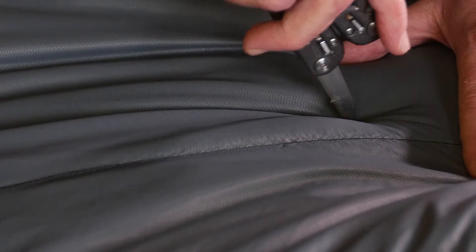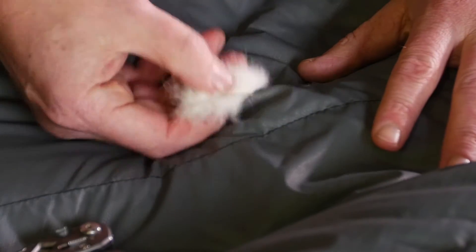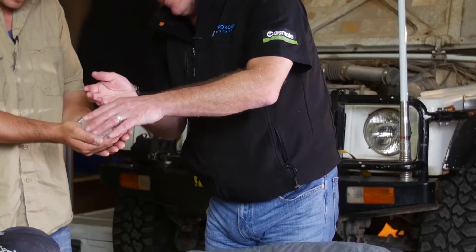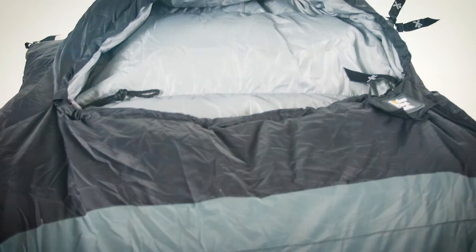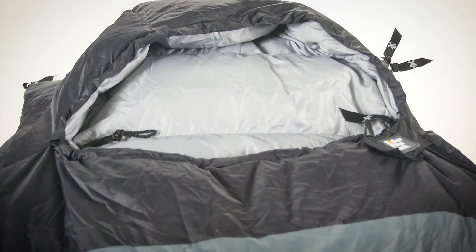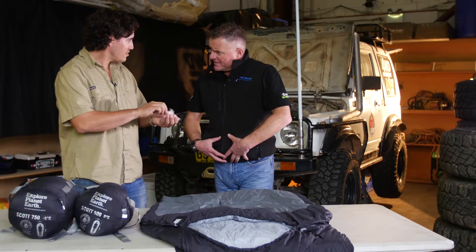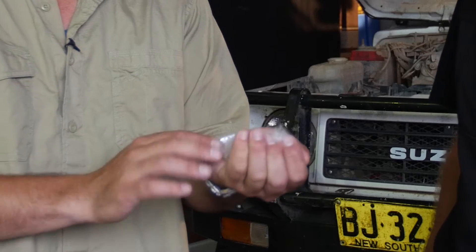Mate, why don't we jump into it and I can show you the difference. I'd love to see that. So Sean, this is it mate. That's what duck down looks like when you take it out of a sleeping bag. What's the difference between this and what you're likely to find inside a cheaper sleeping bag? This duck down comes from the underbelly of ducks — it keeps them warm, so it's definitely going to keep us warm. Mate, that's the softest thing I've ever touched in my life.